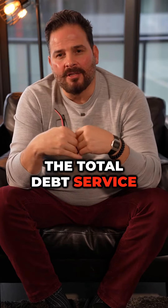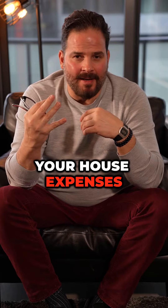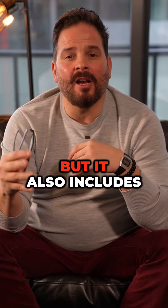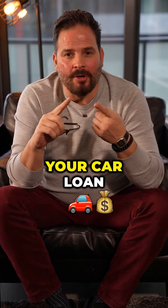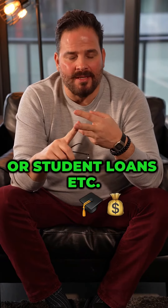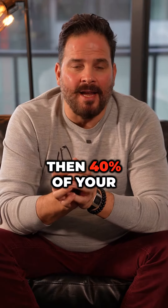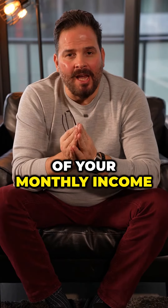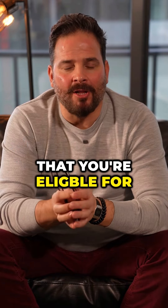The total debt service ratio is 40%, and it includes your house expenses as mentioned before, but it also includes any other debt you may have — for instance, your car loan or student loans. If you don't have any of those debts, then 40% of your monthly income would be contributed to the mortgage amount you're eligible for.